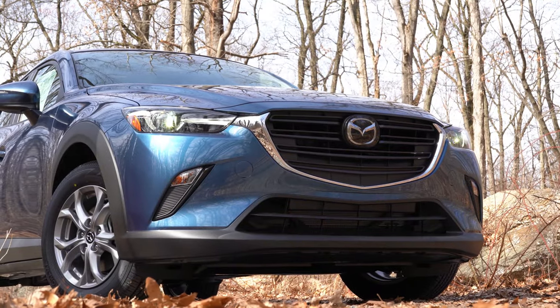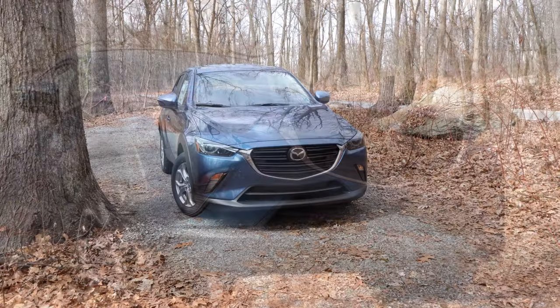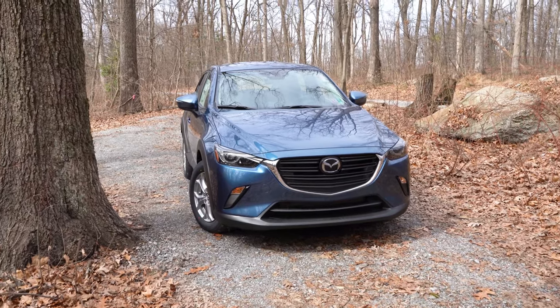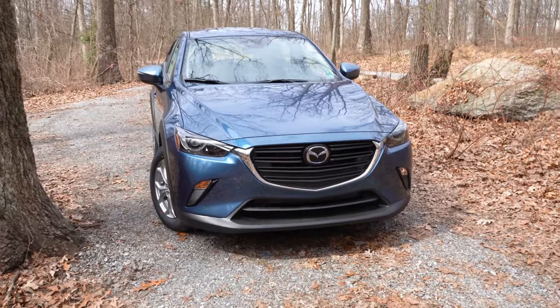That rounds out the performance segment of this review. Let's now go ahead and take a look at the exterior of the brand new 2020 Mazda CX-3 — still looking very good, in my opinion. Let's start up front.